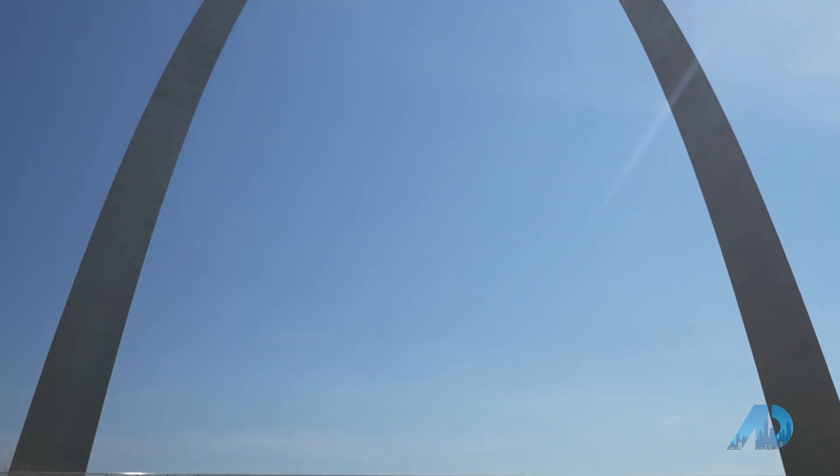The arch is such a unique piece of architecture, and it's also a symbol of our great city of St. Louis. But many people do not know how it came to be.